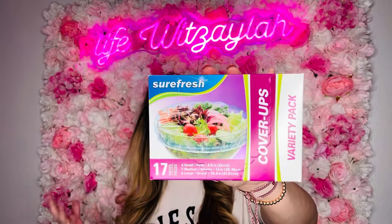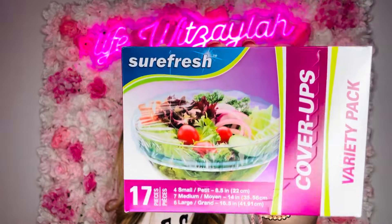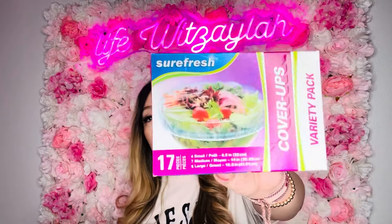First thing: this is from the Shirt Fresh line. I pick this up once in a while and try to always stock up because these are so good. These are the cover-ups — they have a variety pack that brings seventeen pieces: four small ones, seven mediums, and six large. I love these; they work really great for your bowls. Not every bowl has a lid, and if you use foil it kind of pops open — this is so good for that.